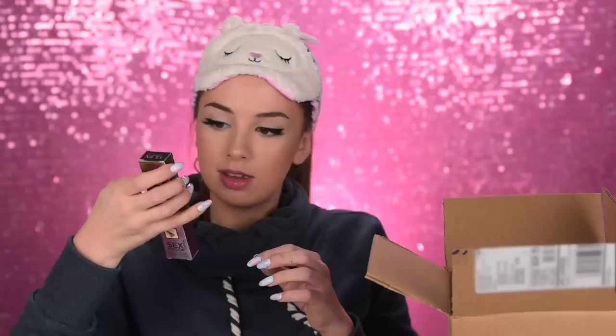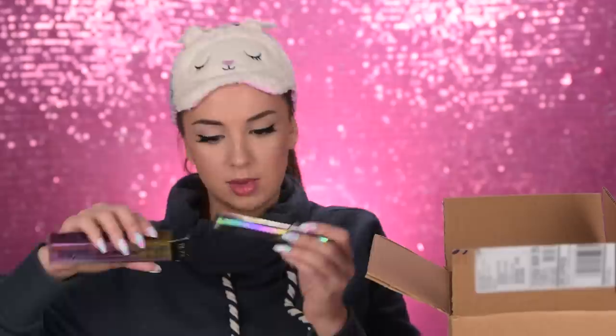Thank you Aiko! Next up is Urban Decay. We have their travel maker and I think this is their mascara — hashtag Here Comes Trouble. That's some nice packaging. There's also this other box here — it's the same mascara twice. That's from Urban Decay.